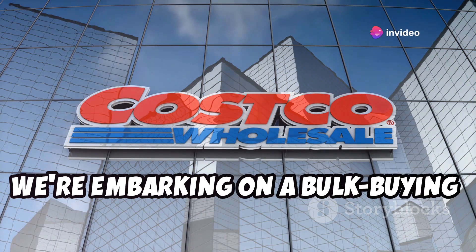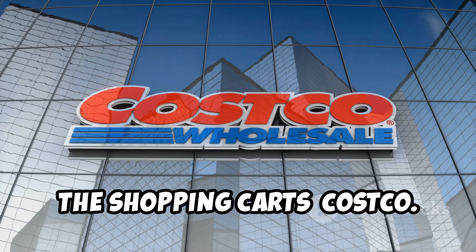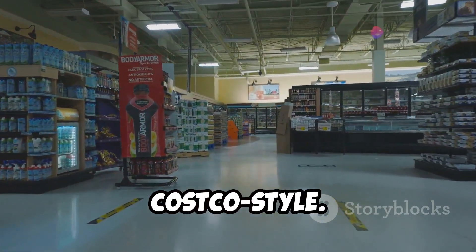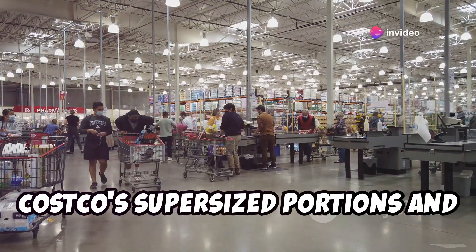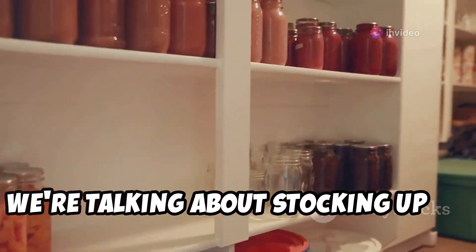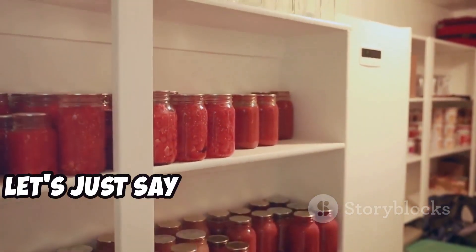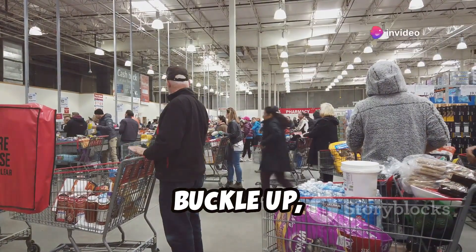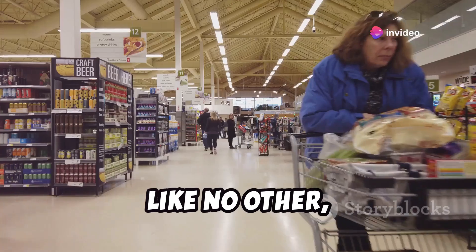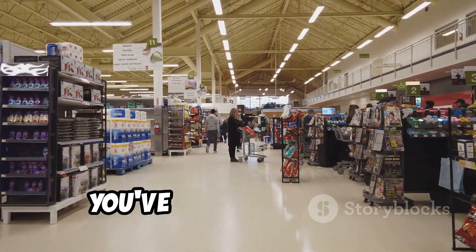Today, we're embarking on a bulk-buying bonanza at Costco. We're diving headfirst into the world of long-term food preps, Costco-style. Costco's supersized portions and wallet-friendly prices make it a treasure trove for the savvy prepper. So buckle up, grab your comfiest shopping shoes, and get ready for a Costco shopping spree like no other, as we uncover the top 10 long-term food preps.